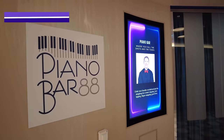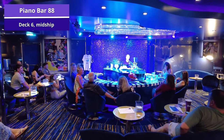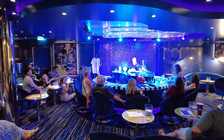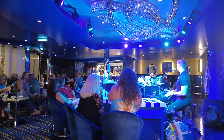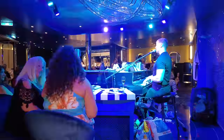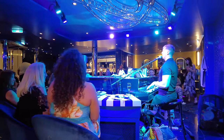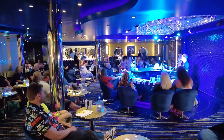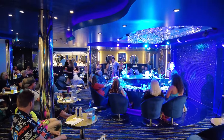Now let's move to Piano Bar 88, located on deck 6 midship. If you love a good sing-along, this is where you'll want to come in the evenings. The Piano Bar has a live pianist who takes requests on the spot, and you can sit right at the piano bar and sing along with all the tunes. As you can imagine, it's a very lively and fun place in the evenings as everyone is having a drink and singing along.